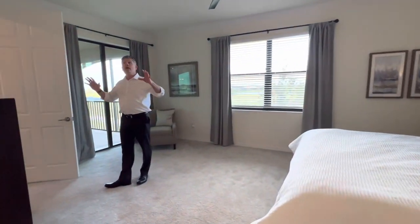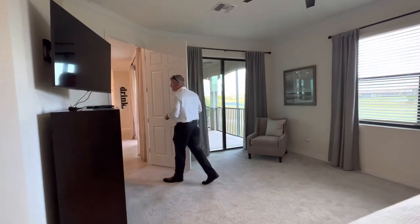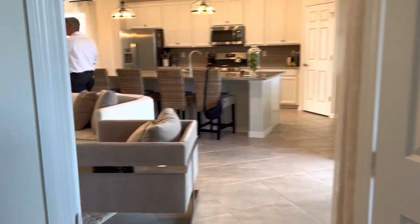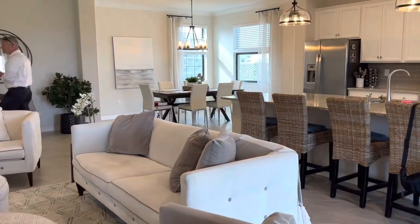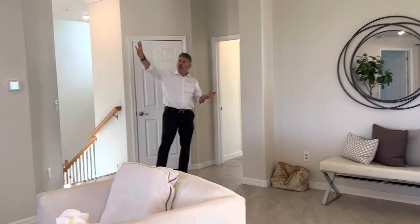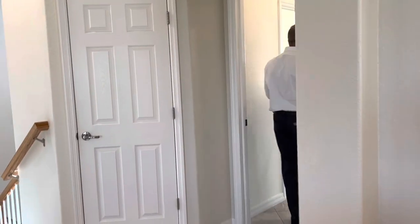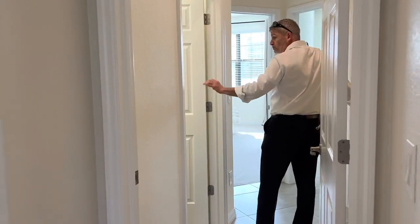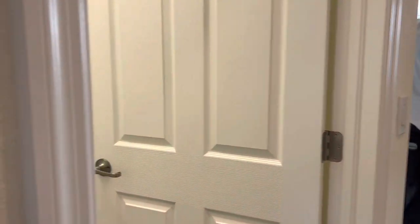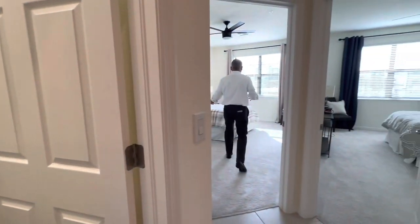This is nicely appointed — the paint is lighter and brighter, and you have crown molding, so it has some nice accoutrements. Coming around here, your owner's retreat is back here, and over here you have your guest wing, so you have privacy on both sides. You have laundry here, a guest bathroom, and then two bedrooms. As you can see it's light and bright — no lights going on, but the rooms are fairly sizable and feel comfortable.